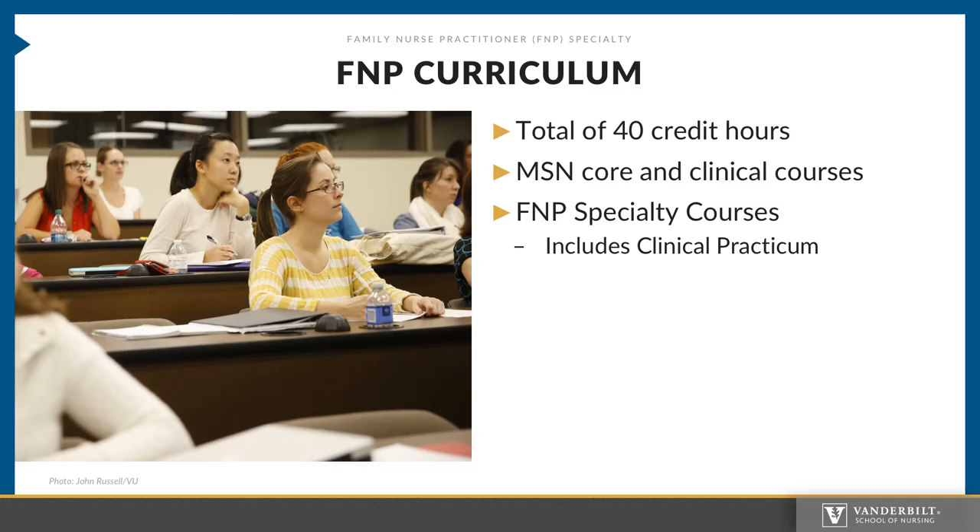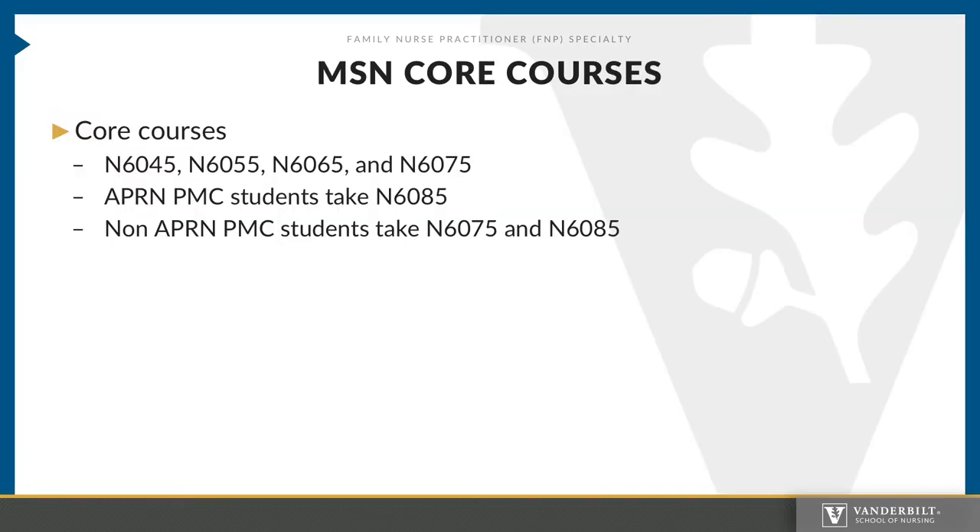The FNP curriculum is composed of 40 credit hours with the focus being on primary care. It includes didactic and clinical courses focused on the scope of practice of the FNP. There are no courses focused on subspecialties, and electives may vary depending on faculty, student enrollment, and required prerequisites. MSN core and clinical core courses are required to be taken by all MSN students. These courses include the professional formation series, with the exception of post-master's certificate students who have a clinical degree. Post-master's certificate students will take an abbreviated course called N6085, which cannot be waived for any post-master's certificate student.